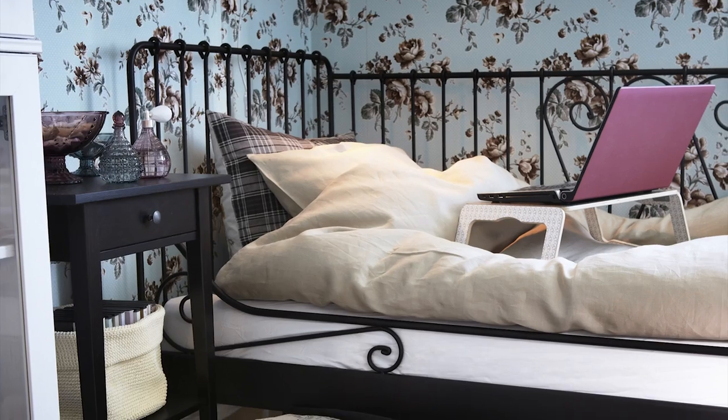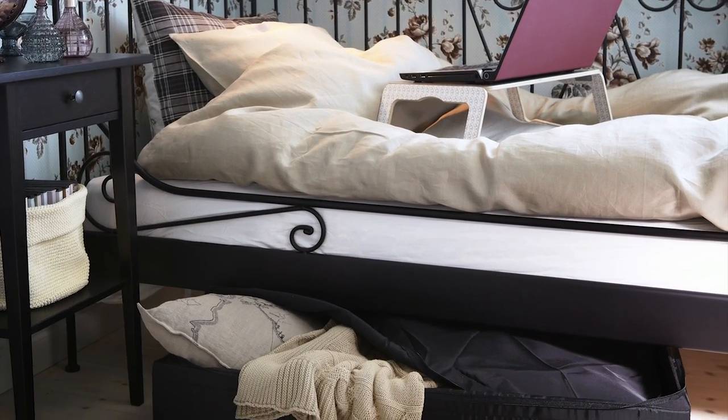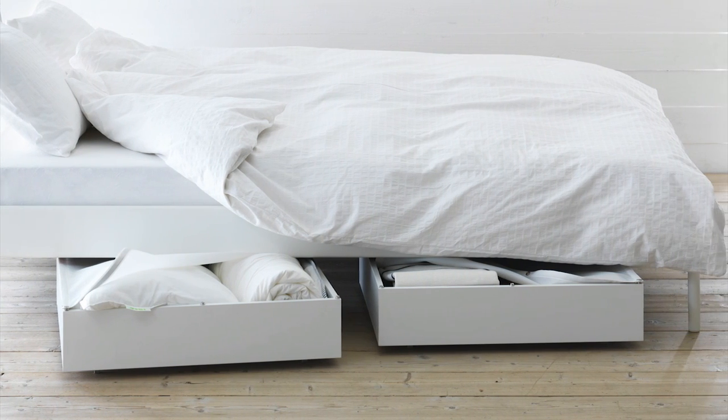Did you know that if you have a king-sized bed, the space underneath is the same as a two-by-four-foot closet? Don't waste it. Underbed boxes can add much-needed storage to your bedroom. From off-season clothing to extra linens, underbed storage keeps things organized and dust-free.